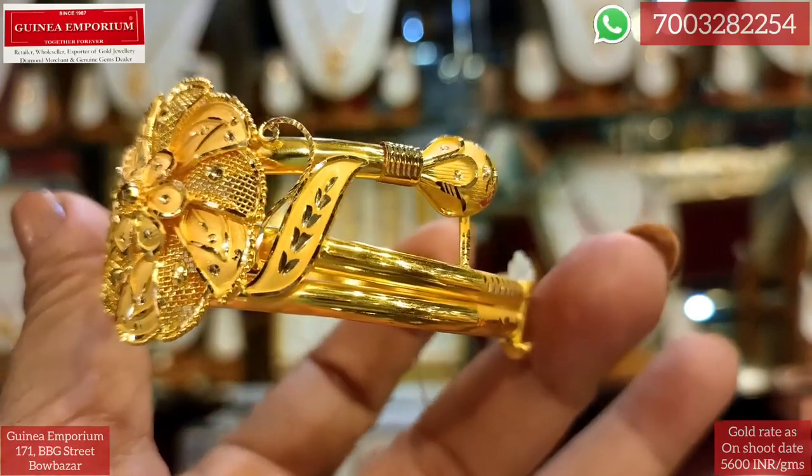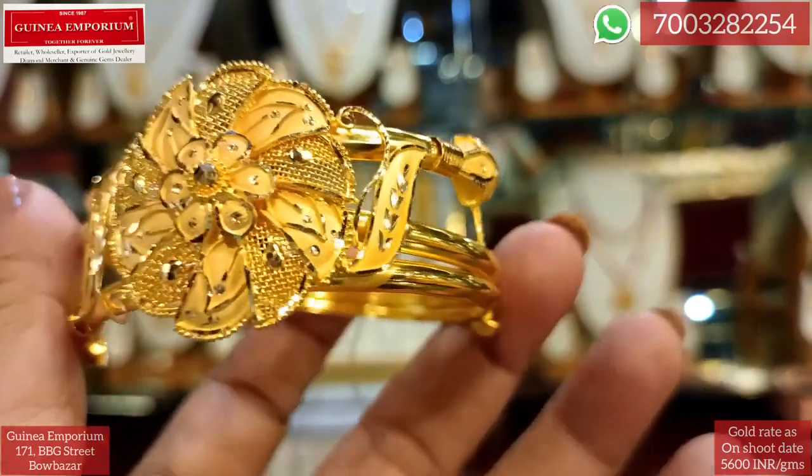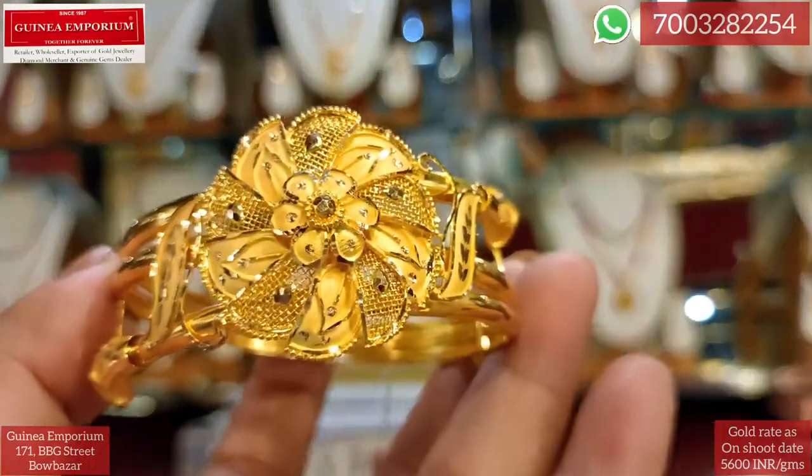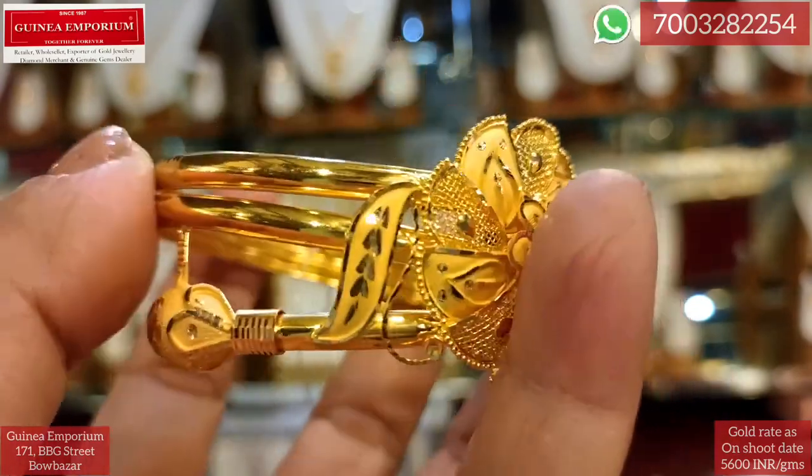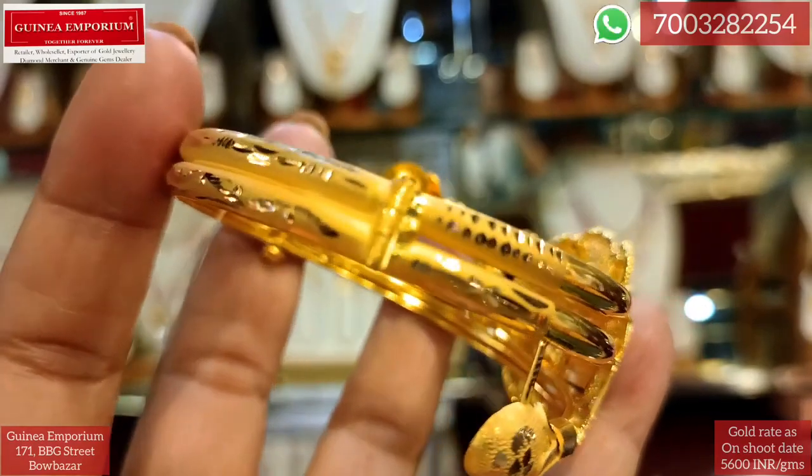The RIPACH design is 19.65 grams — 19 grams 656 milligrams. The price is approximately 1 lakh to 1,000, approximately 1 lakh 306 rupees.